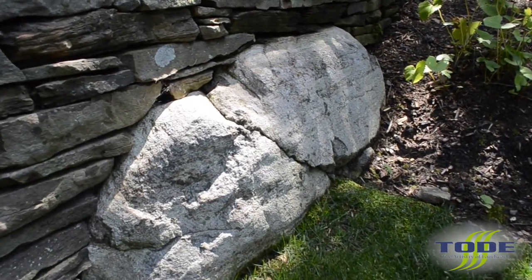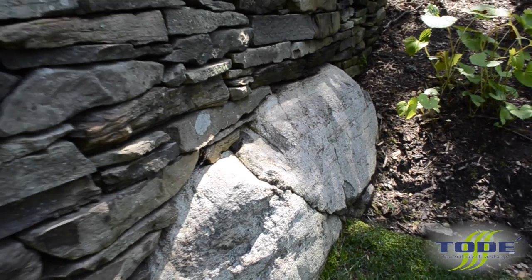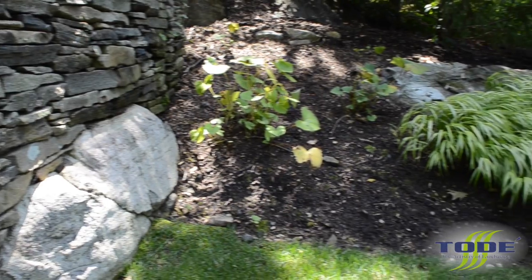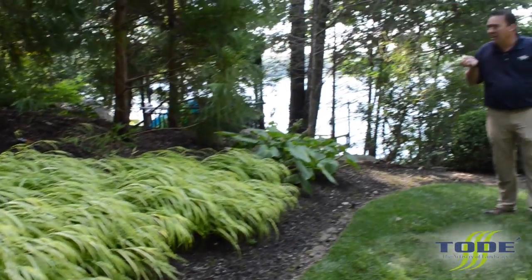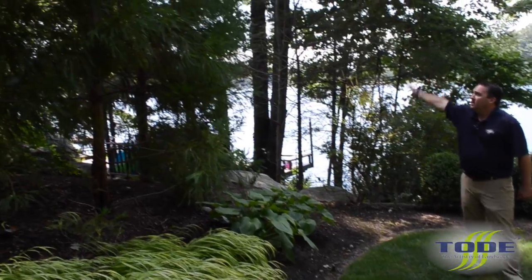Check out this boulder that we unearthed once excavation began — we built the wall over it, and then found another one to the right as well. We worked with them and layered in some Japanese forest grass in front, bright yellow with a little green running through. In the backdrop we have cryptomeria to give some screening.